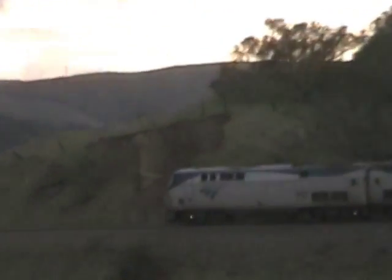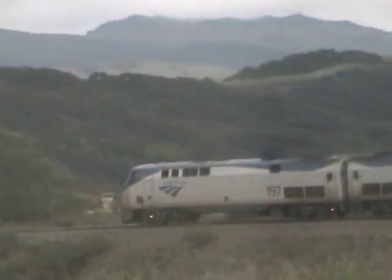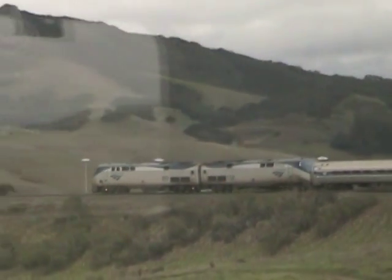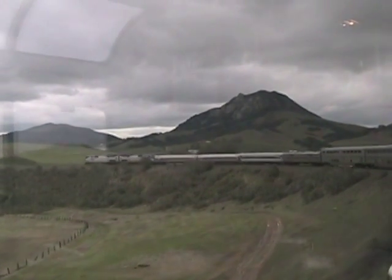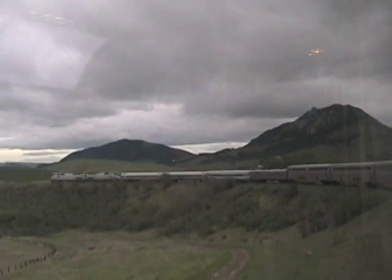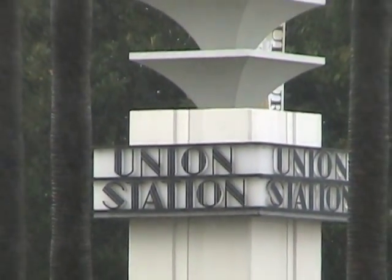Sometimes the most exciting sight is the train itself. The Coast Starlight terminates at Union Station in Los Angeles.